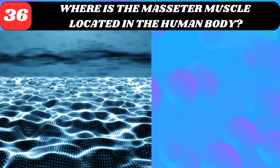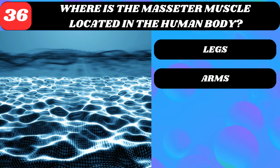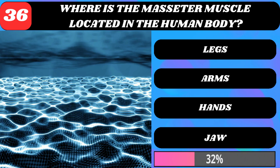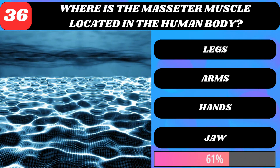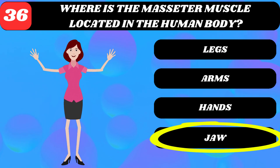Where is the masseter muscle located in the human body? Legs, arms, hands, or jaw? Jaw.